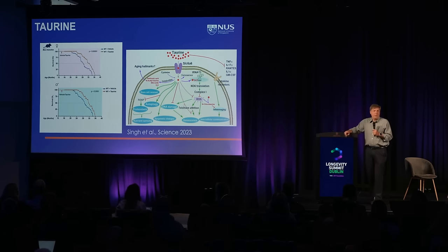Taurine is in a lot of energy drinks — it's in Red Bull, actually. I've suggested he go to them to try to get more funding for the project. It's also widely used as a supplement.